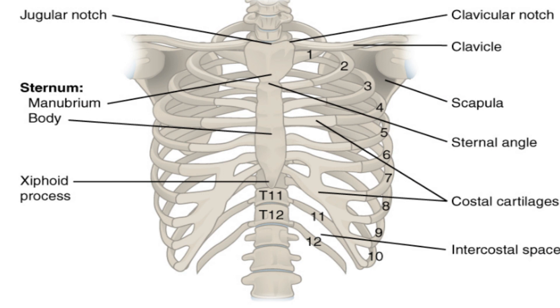The first seven are called true ribs and are directly attached to the sternum. The next three are attached to the sternum with a common attachment, and the last two are called floating ribs because they are attached to the vertebrae.